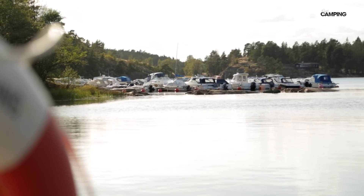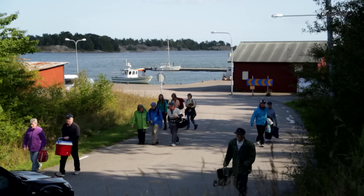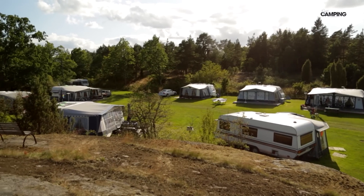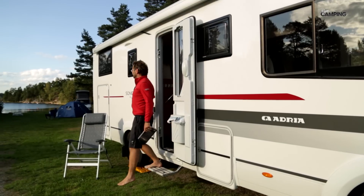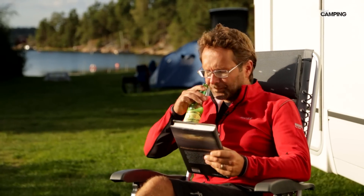Med lätt ömmande axlar kan jag konstatera att en dag som denna måste havskajak vara världens bästa aktivitet. Från kajakuthyrningen är det sedan bara ett stenkast – bokstavligen – till Tyris löt camping. Den charmiga anläggningen är utspridd över fyra områden, vilket gör att den känns väldigt gemütlig och personlig. Hela campingen andas skärgård och vild natur.